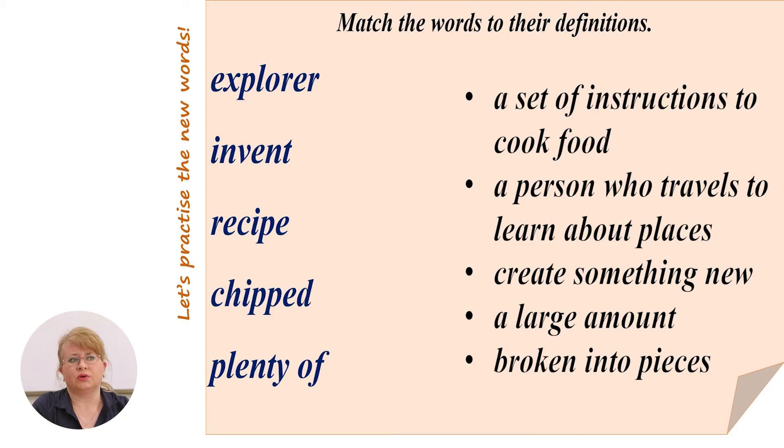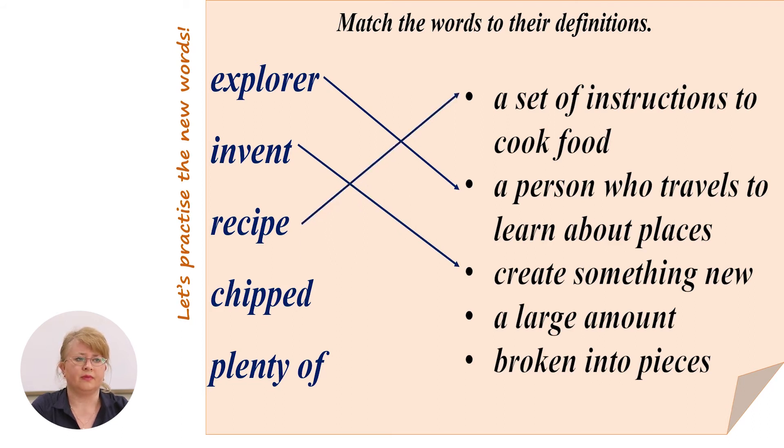Now let's match the words to their definitions in order to remember them better. Invent means to create something new. Recipe is a set of instructions to cook food. Chipped means broken into pieces. And plenty of means a large amount. Good job.